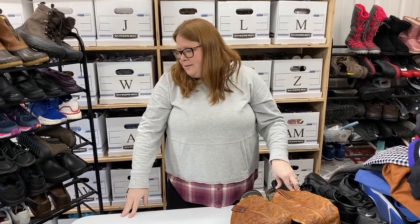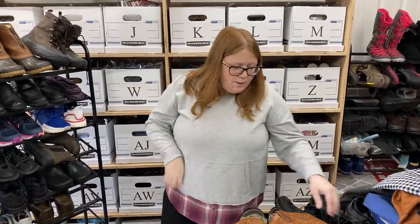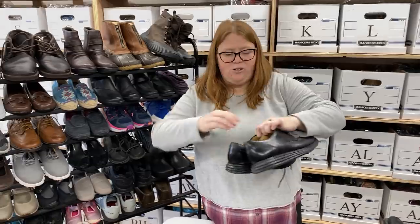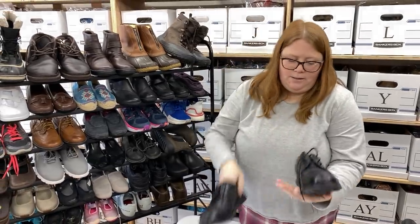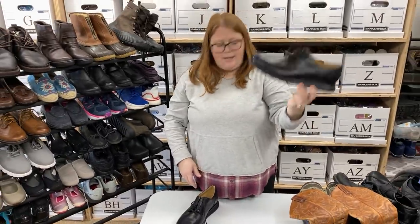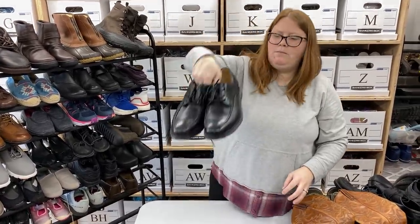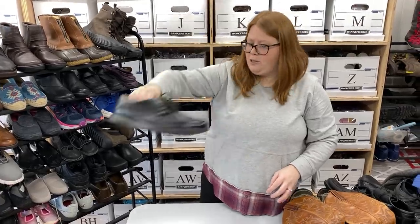I wonder if that white stuff is chalk — like if that's from a rock climber or bouldering shoe. Those sandals are leather so I can't wash them in the washing machine, but I have a little scrubby brush to scrub the insoles and let them dry. They'll clean up nice. This is a Cole Haan — just a loafer. I don't buy all Cole Haan, but I thought these were nice enough, and they're men's 9.5. I think I can get $35 to $40 plus shipping out of those.